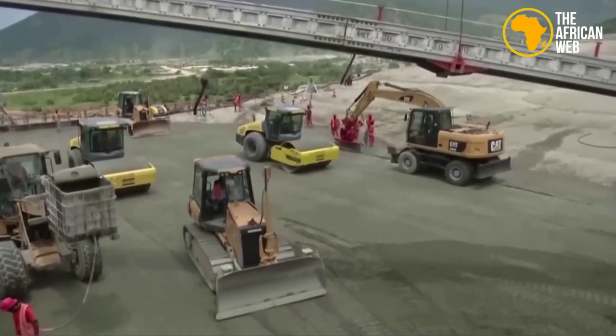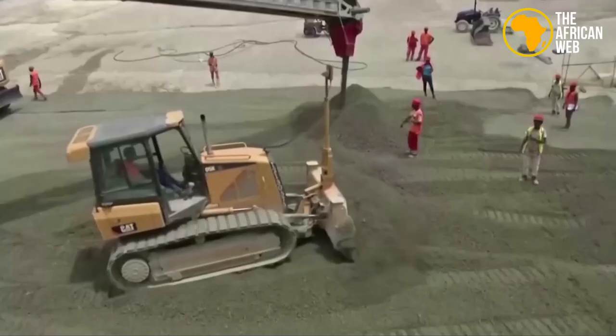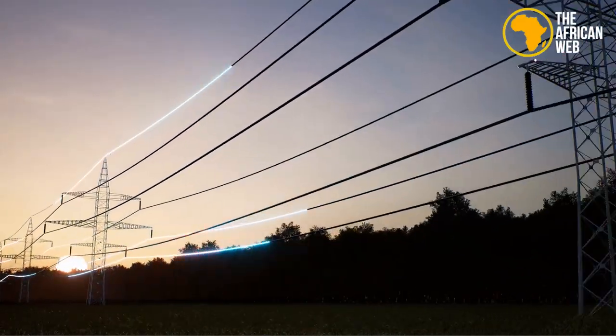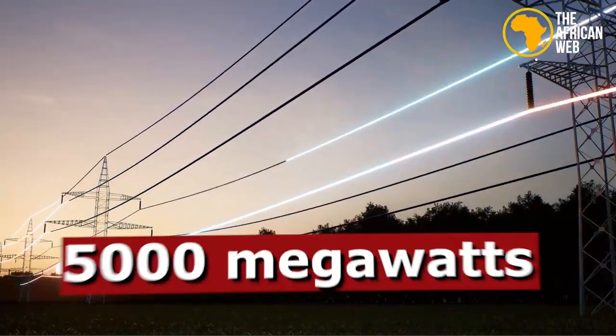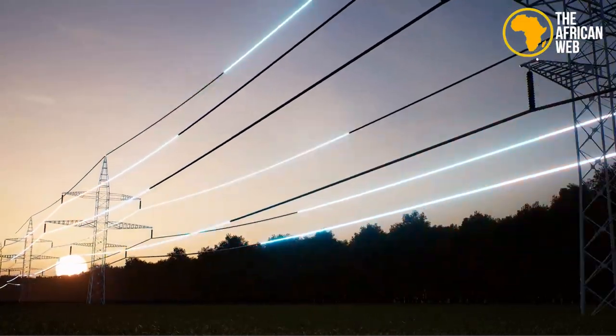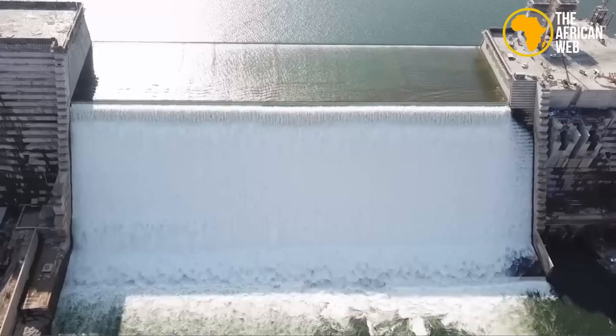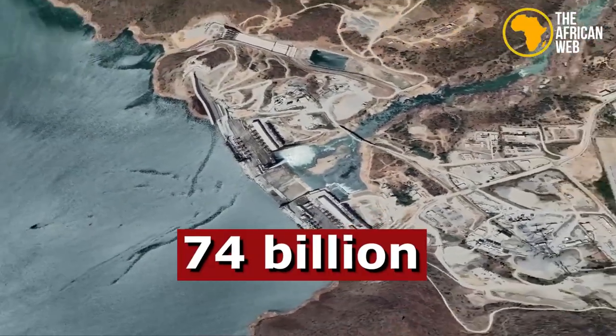Despite being in the works for decades, the project could lift millions out of poverty. Upon completion, it will generate over 5,000 megawatts of electricity, more than double Ethiopia's current output, while its reservoir will hold 74 billion cubic meters of water.